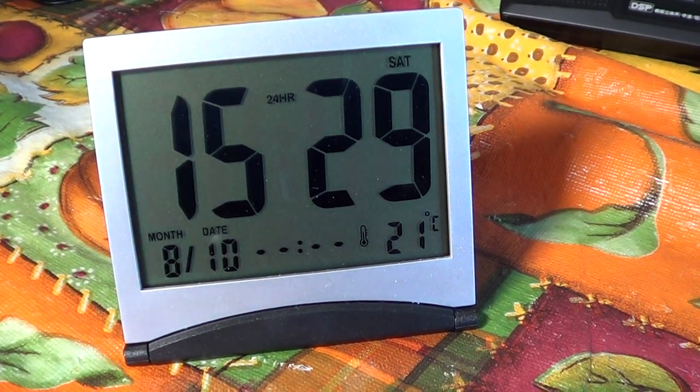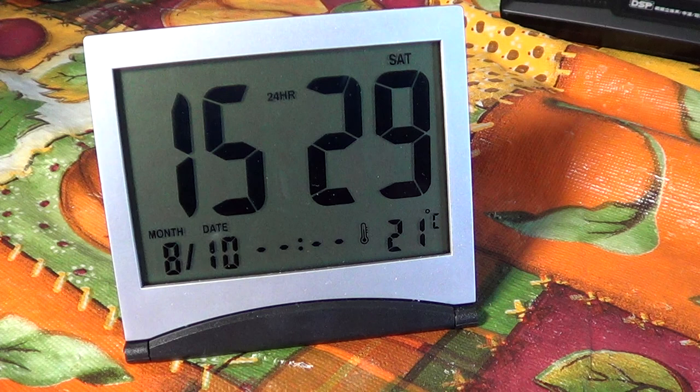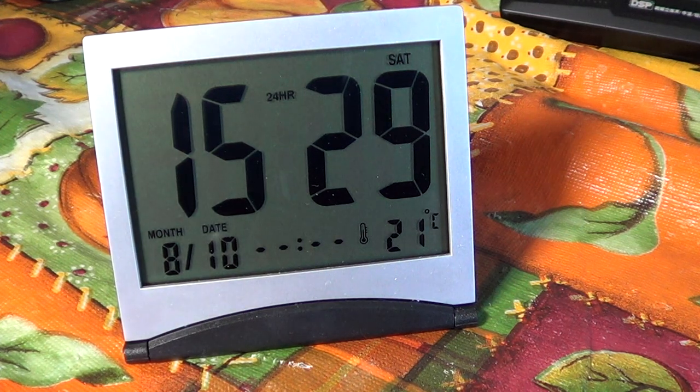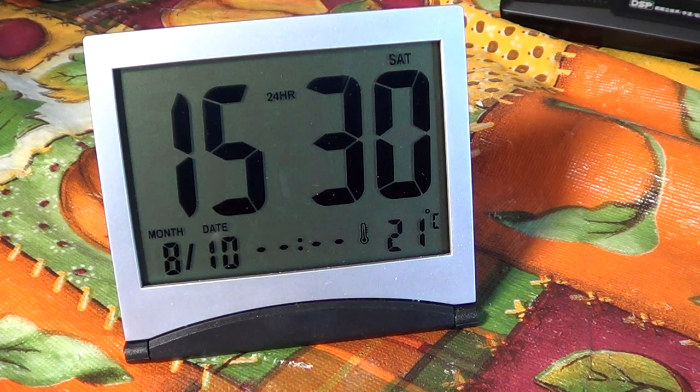Hey, welcome to the Electronic Gadgets channel, where we try to find little gadgets that are $20 or less. There are exceptions — sometimes devices are more than $20 if they're really worth it — but most devices we try to keep under $20. So this is a cute little clock.